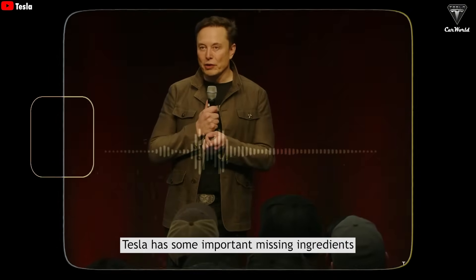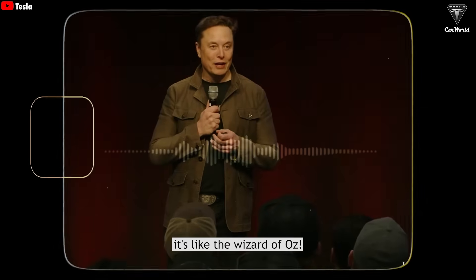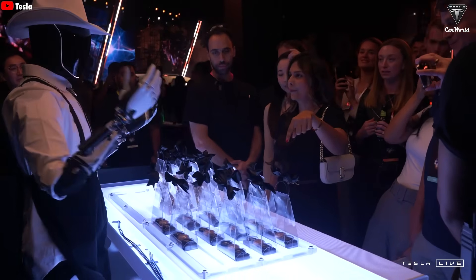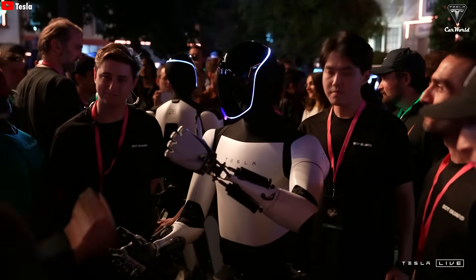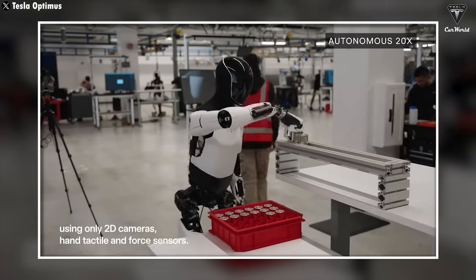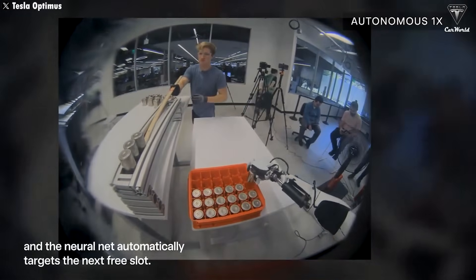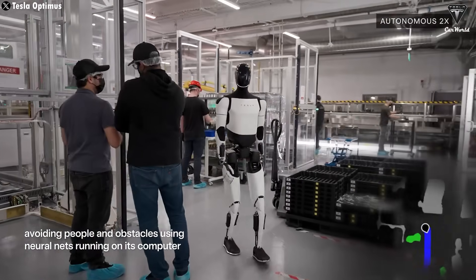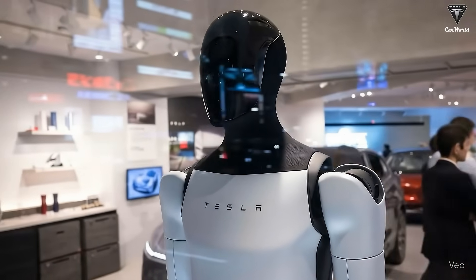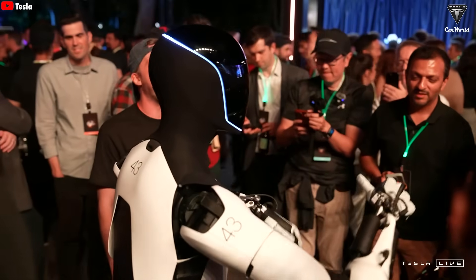Tesla has some important missing ingredients that others don't have — its robot has a real brain. The Tesla Bot may have been trained using instructional videos on how to make a sandwich, or by observing humans performing the task, then recreating the process in a virtual environment. The robot likely had to repeat the process many times, making mistakes, learning from them, and refining its actions until it reached the highest level of accuracy. Once the skill was perfected, it was transferred into the real world. Thanks to this mechanism, Optimus doesn't need to be programmed step by step like traditional robots, yet it can still cook a variety of dishes — one of Tesla Bot's biggest strengths.